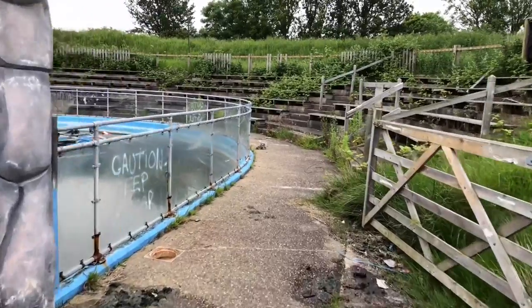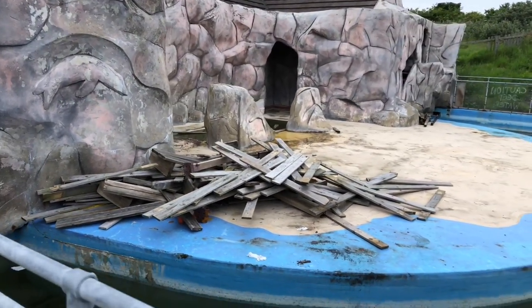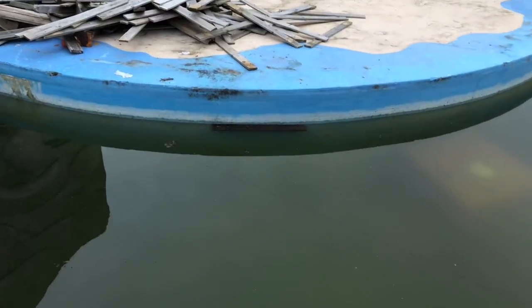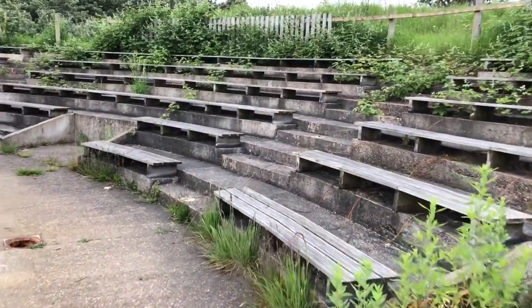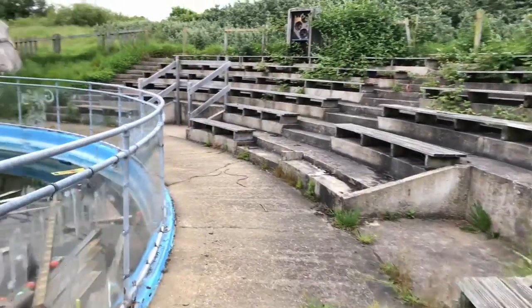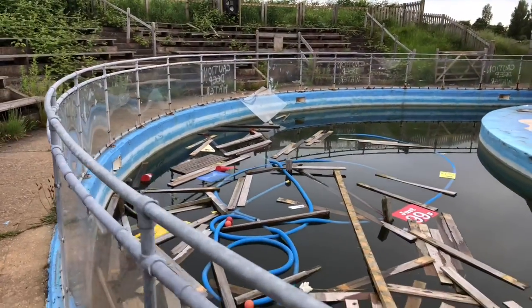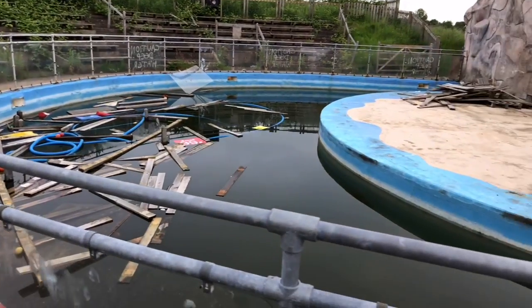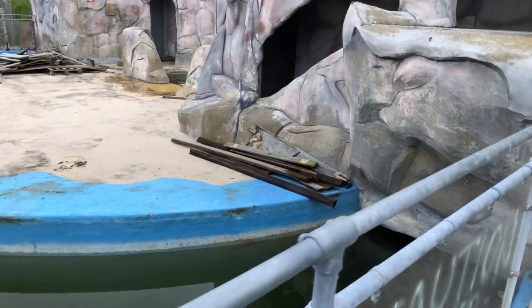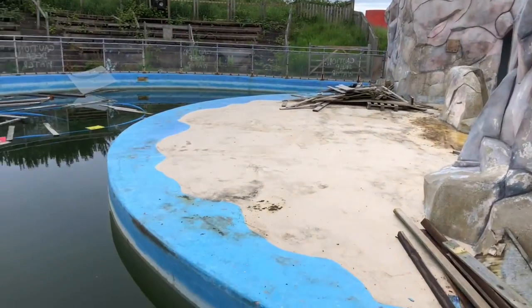So we are now entering the sea lion exhibition area. As you can see they have started stripping this apart as well. That water is absolutely disgusting — it must be pretty deep. Obviously before this became Pleasure Island I think it was a zoo of some sort, and I know they used to have dolphins here. I'm not 100% sure if it is the same pool, but it might very well have been. It really isn't big at all — even to keep two sea lions in there. About the size of a McDonald's restaurant maybe? So yeah, a bit cruel if you ask me.